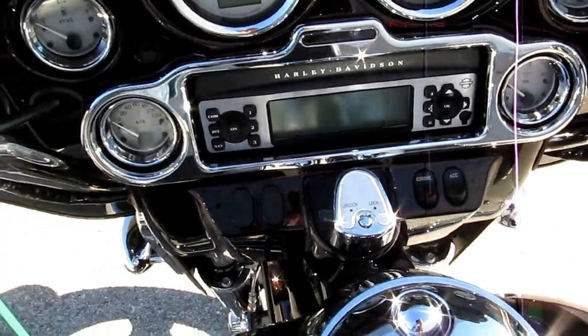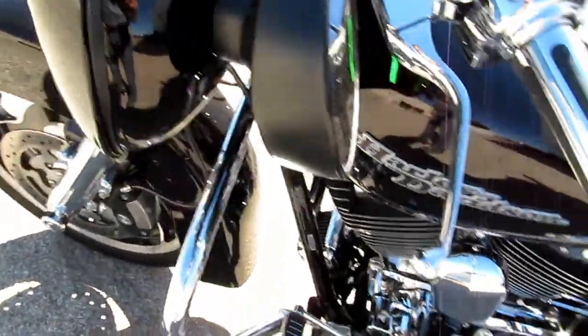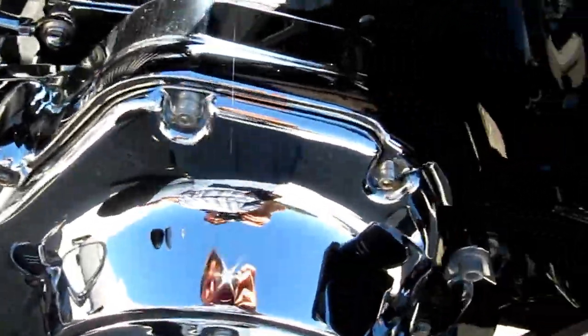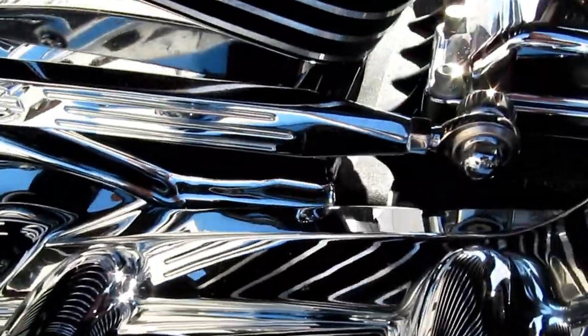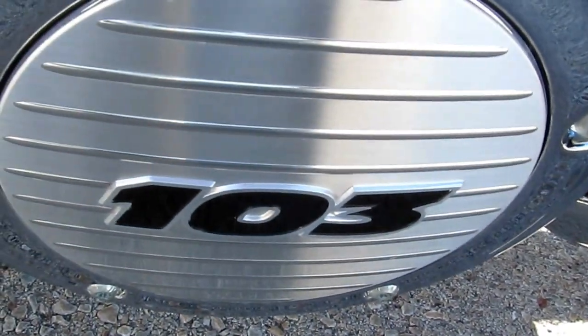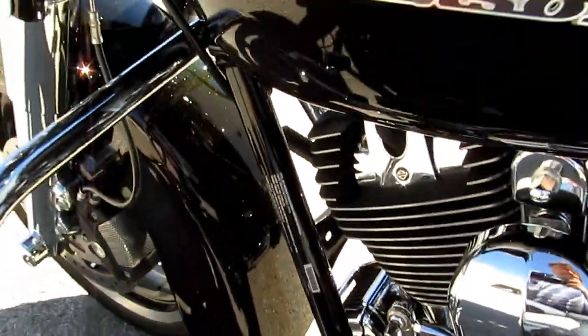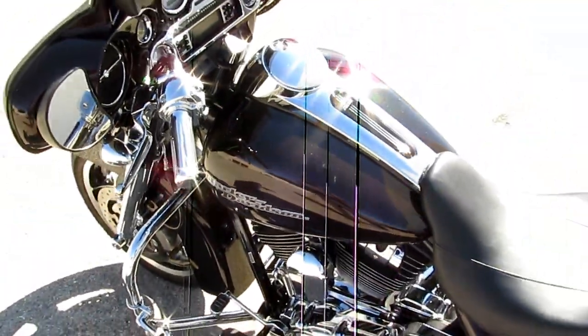Everything around the radio is chromed. It's got the fairing mirrors, the chrome inner primary cover, and the chrome Harley-Davidson shifter linkage. It's got the 103 badging on the derby cover, spark plug covers that are chromed, and it's got the Brembo brake calipers.